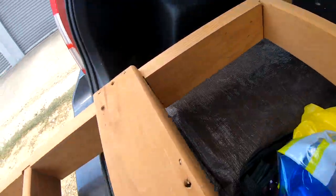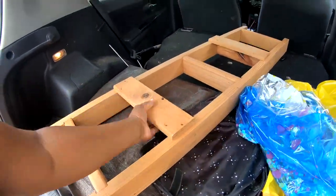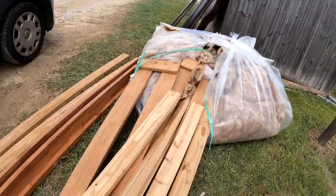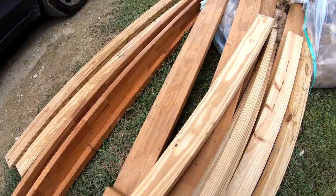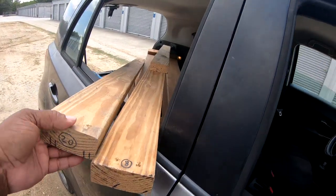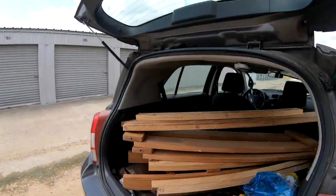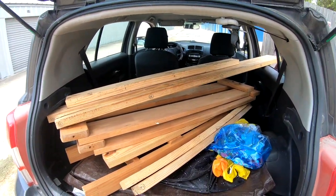All right, slide that on in. And these boards — yep, okay. I'm gonna pick up all these boards and bring them back. Good thing I live down the road, with these boards hanging out my window! More wood — to make some more raised beds.